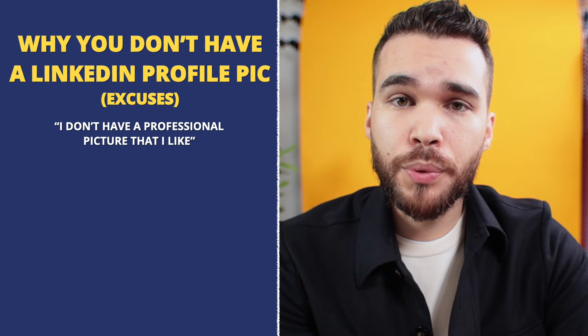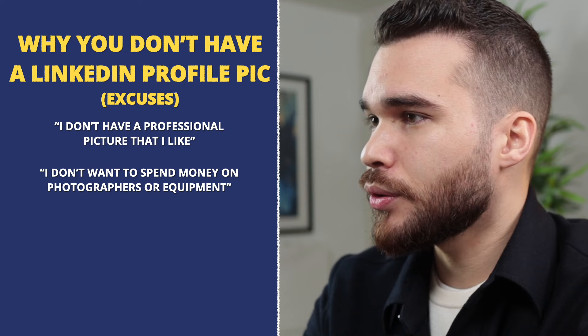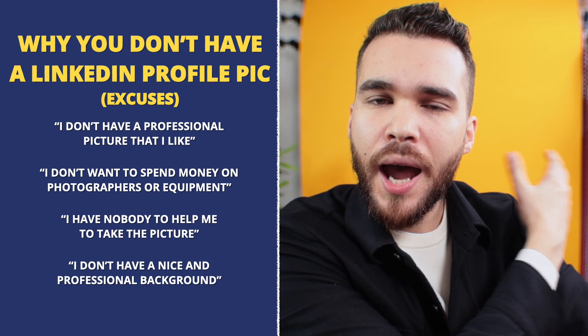Usually, when you don't have a profile picture on LinkedIn, your main excuses will be: I don't have a professional picture I like or feel comfortable with, or I don't want to spend money on a photographer or gear, or I have no one to help me take the picture, or I don't have a nice professional background. And overall, I don't see the benefit — why should I have a profile picture? It doesn't say anything about my professional skills anyway.